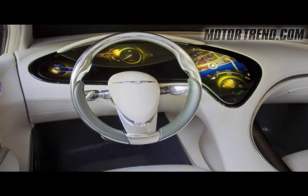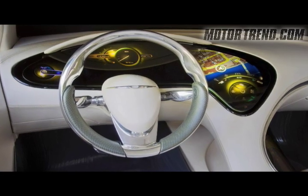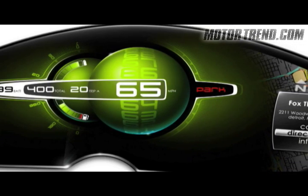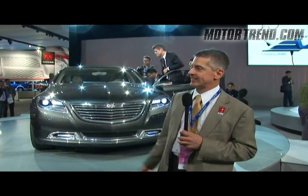It has a fully interactive dash with touch screens. Anyone who's familiar with an iPhone would really get along well with this dash. An unprecedented level of connectivity — you can send information to the car from your computer and so on and so forth. A lot of that sort of innovation on the inside.